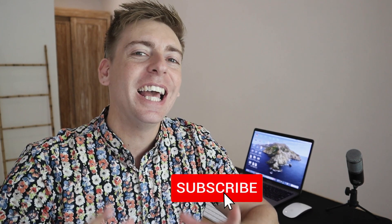Thank you so much for watching this video all the way through to the end. If you got value, make sure you leave a like and subscribe to this channel — and I'll see you in the next video. Take care everyone.